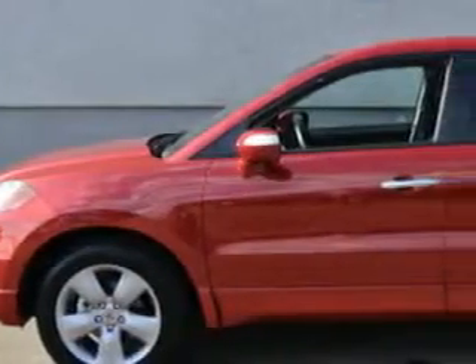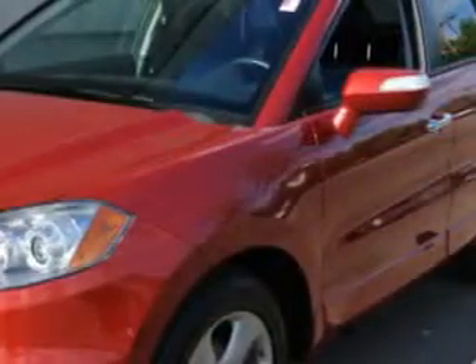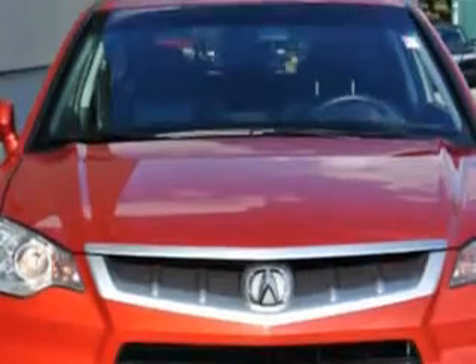Check out this Moroccan Red 2008 Acura RDX Utility Vehicle All-Wheel Drive, equipped with a four-cylinder engine and an automatic transmission. Enjoy an impressive 22 miles to the gallon on this great SUV.